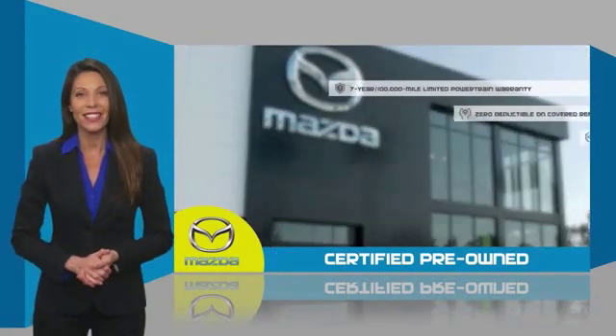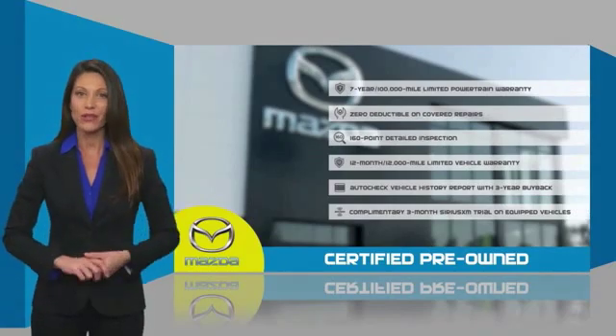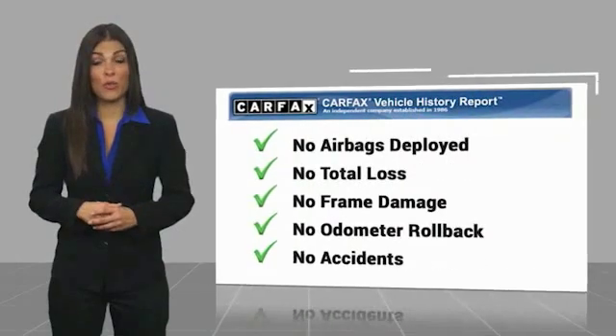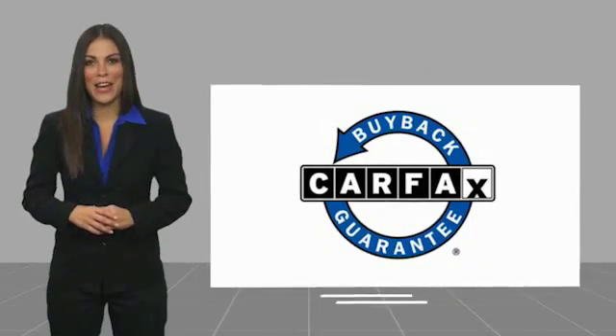Stop into your local Mazda dealer today and ask about Mazda's fantastic certified pre-owned program. Here's another high-quality vehicle with a Carfax Vehicle History Report. Be sure to find a complimentary copy of this report online or contact the dealership. This vehicle qualifies for the Carfax Buyback Guarantee.